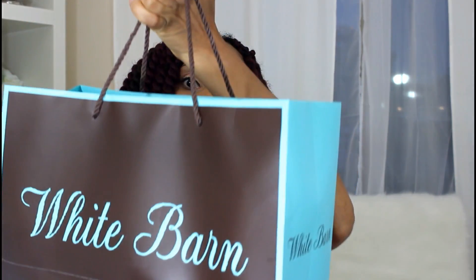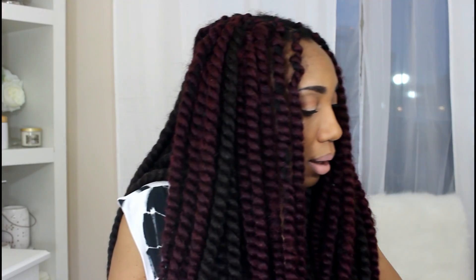Today I have my Bath and Body Works — actually round two Bath and Body Works and White Barn haul for you. Here's my bag from Bath and Body Works and here is my bag from the White Barn. If you want to see what I got, just keep watching.